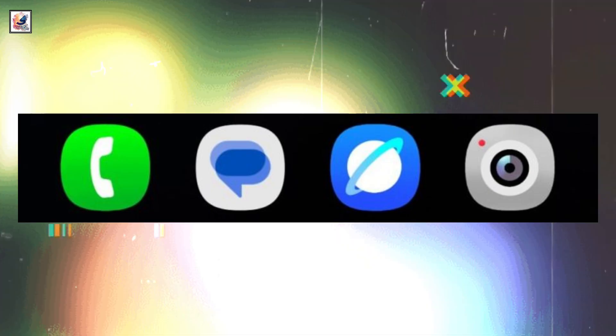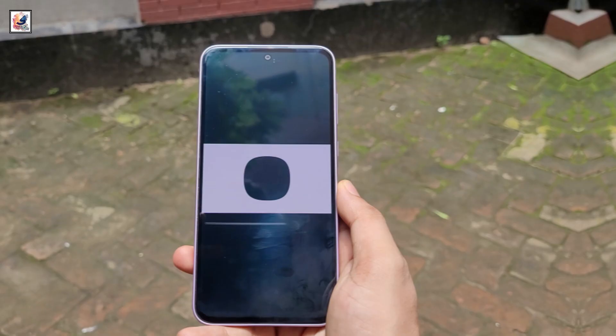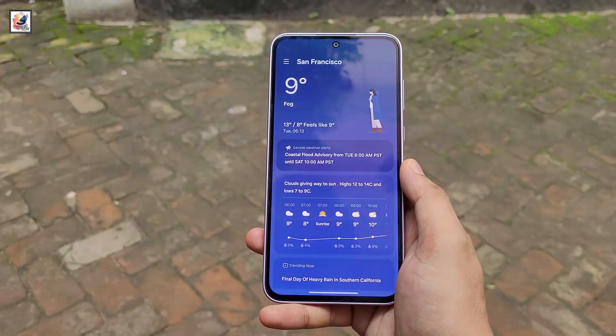Based on all the leaks so far, Samsung appears to be planning some major design changes with One UI 7. That's it for today's video — if you enjoyed it, don't forget to like, comment, and subscribe for more content. Thanks for watching, and I'll see you in the next one.